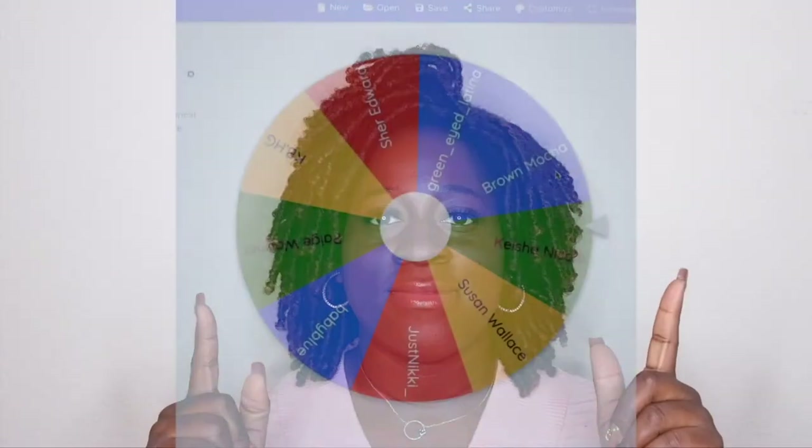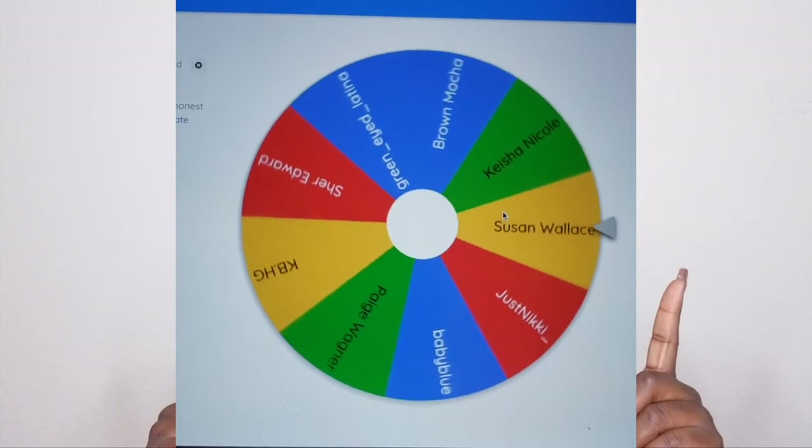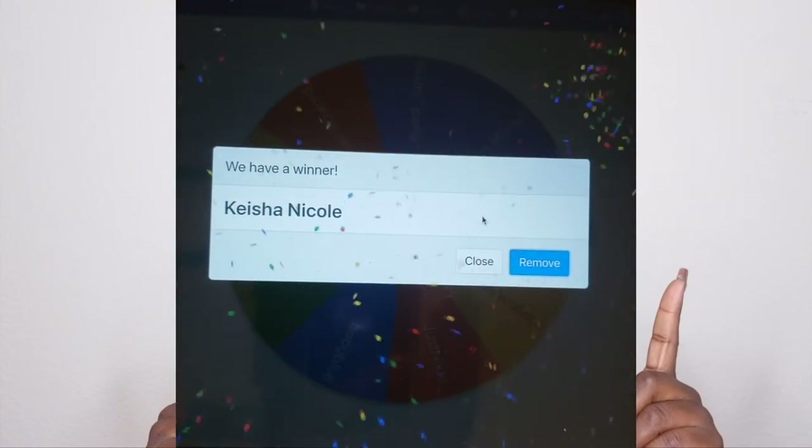I have been hosting a giveaway on my channel and I want to say thank you to each and every person that entered — thank you so much for the love and support. I'm ready to announce the winner of the giveaway. I'm going to do a random pick and display it here on the screen.